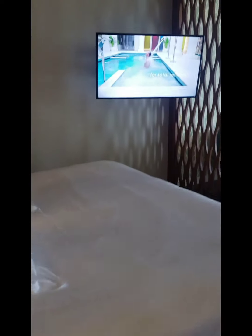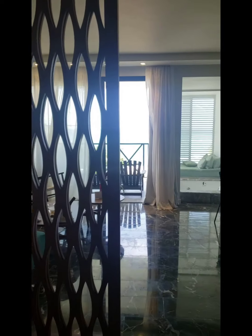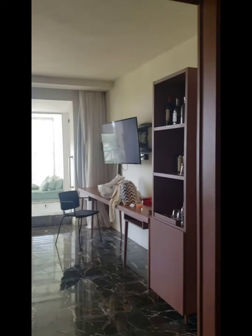King size bed. TV. Got the doors — yeah, they slide too, so you can section it off a little bit.